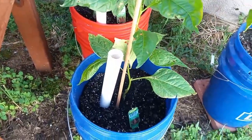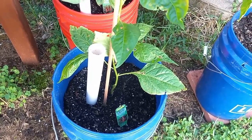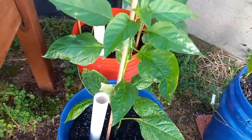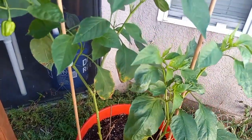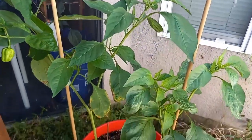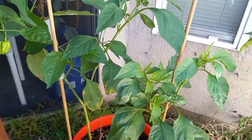Here's my tabasco plant — still growing up but doing well. These two guys right here are Anaheims and they're starting to flower, so in about three weeks we should have some fruit from that.